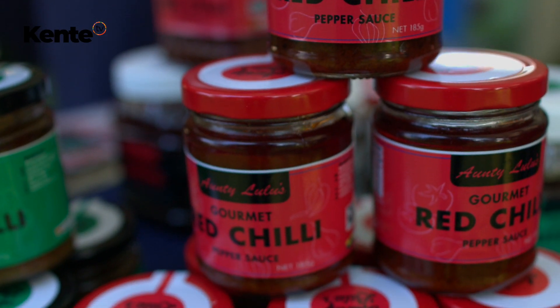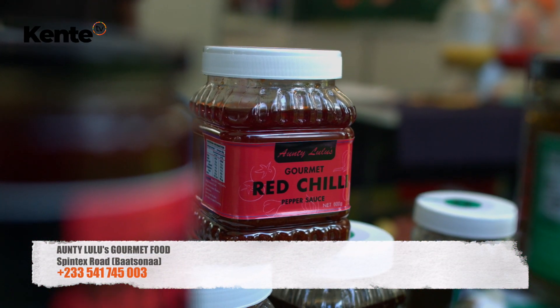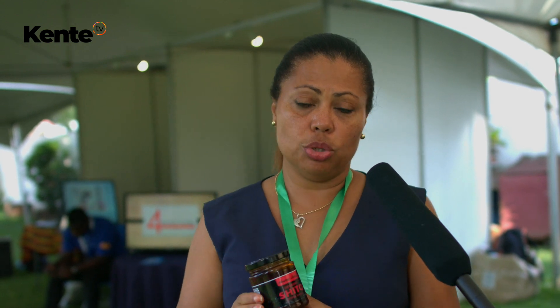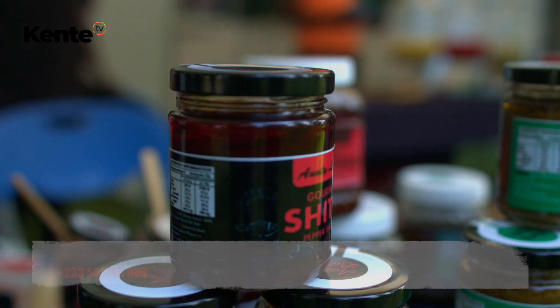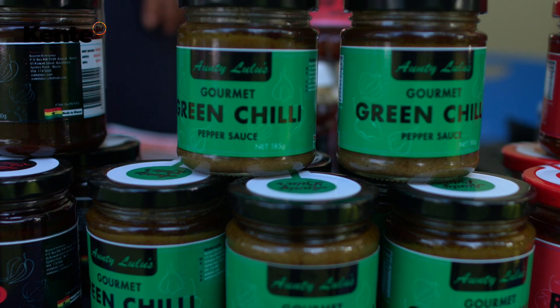My name is Louisa Keller. I'm the CEO of Antilulu's Gourmet Food, registered under the company name Nazmin Enterprise. We produce and package gourmet food — gourmet meaning rich and quality food. At the moment we've got three products, starting with Antilulu's Shito, the traditional Shito containing fish and shrimps with pepper and other spices. Then we've got the green one, Antilulu's green chili sauce, made from Pako Shito — that's why it's green, with no colour added.